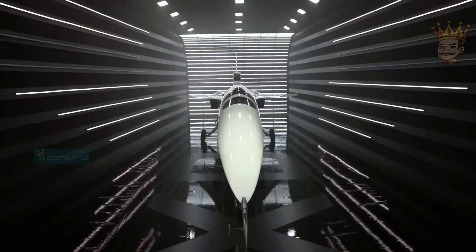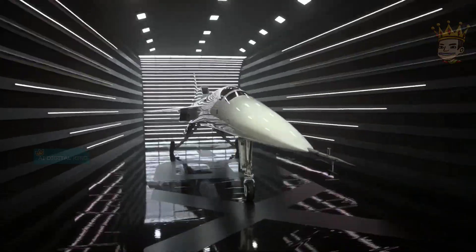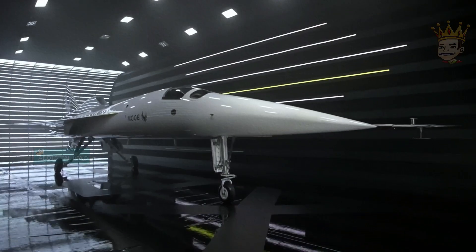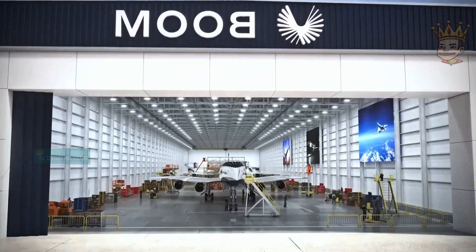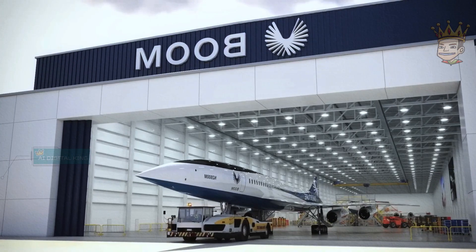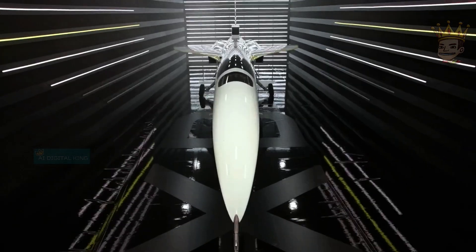Who hasn't dreamed of supersonic flights without the nuisance of sonic boom? Boom-free supersonic flight is a reality. NASA and Lockheed Martin are developing the X-59 QST to eliminate the deafening noise of supersonic planes. The X-59 is a compact aircraft with an innovative design that minimizes shock waves, replacing the loud boom with a soft thump.